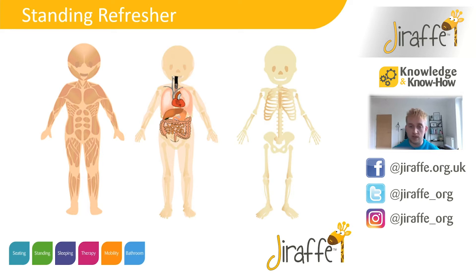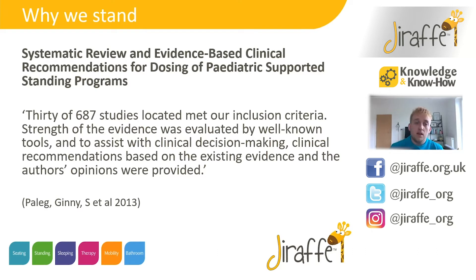Being in an upright position and having a different postural change also helps our internal organs function better, including things like bowel movements. The piece of evidence we're going to focus on today is a systematic review by Ginny Peleg. She looked at 687 studies of which 30 met the inclusion criteria, really looking into dosing for paediatric support and standing — basically how long a child needs to be standing in order to gain a certain benefit. Within this systematic review there are also a number of studies of children standing in abduction.